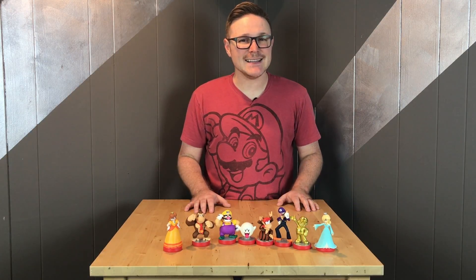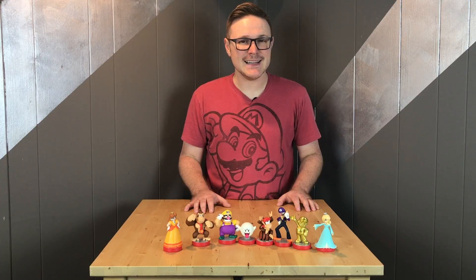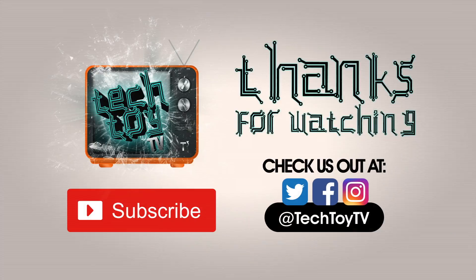Let us know what you think of the new figures added to the Super Mario Bros. Amiibo line. Till next time!